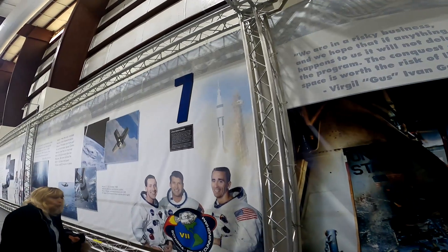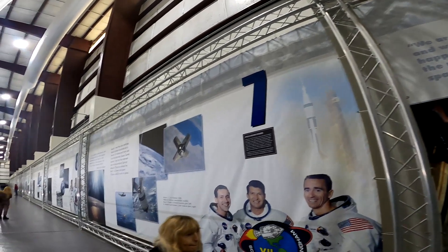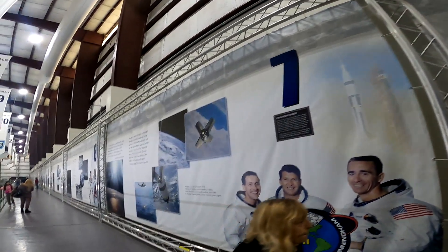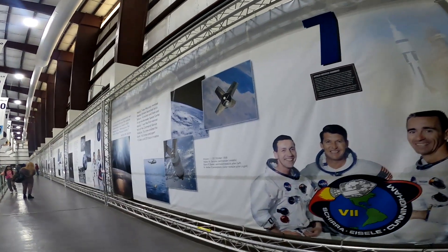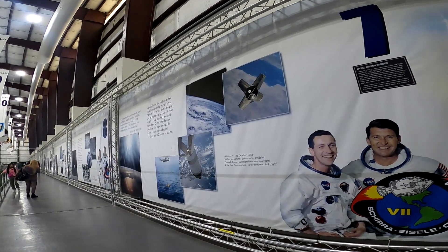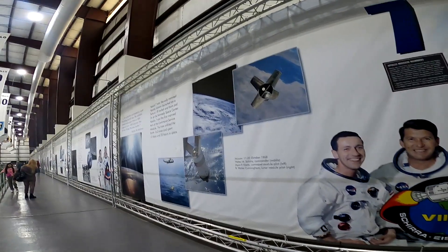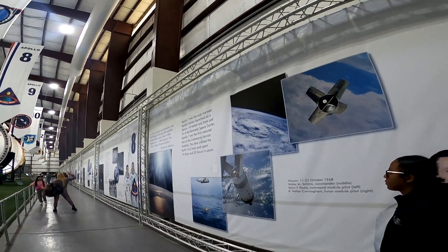You move on as the walk continues with Apollo 7. This was the first successful crewed Apollo flight, launching in October 1968. Wally Schirra, Donn Eisele, and Walter Cunningham spent 11 days in Earth orbit. Their goal was to test the command module in real conditions — and it was thankfully a success.